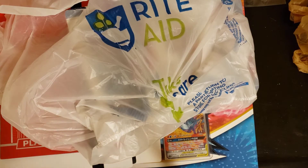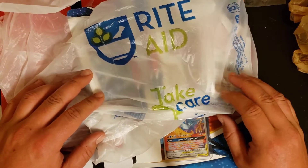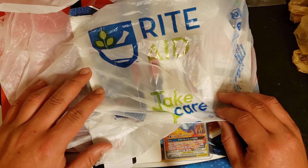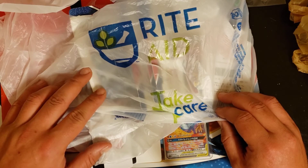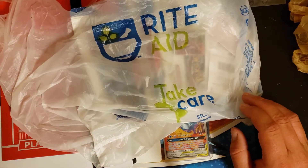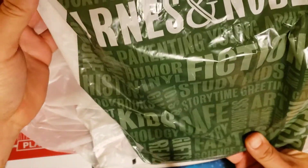Hello everyone and welcome back to the channel. Today we had a chance to go out and look for some cards. I know what you're thinking — maybe I picked them up at Rite Aid. There's a Rite Aid bag sitting here but I didn't just stop at Rite Aid. Went to five stores. Walmart had nothing. Best Buy had nothing. Hobby Town USA had nothing. But Rite Aid had some stuff and one of my favorite spots lately, Barnes and Noble.